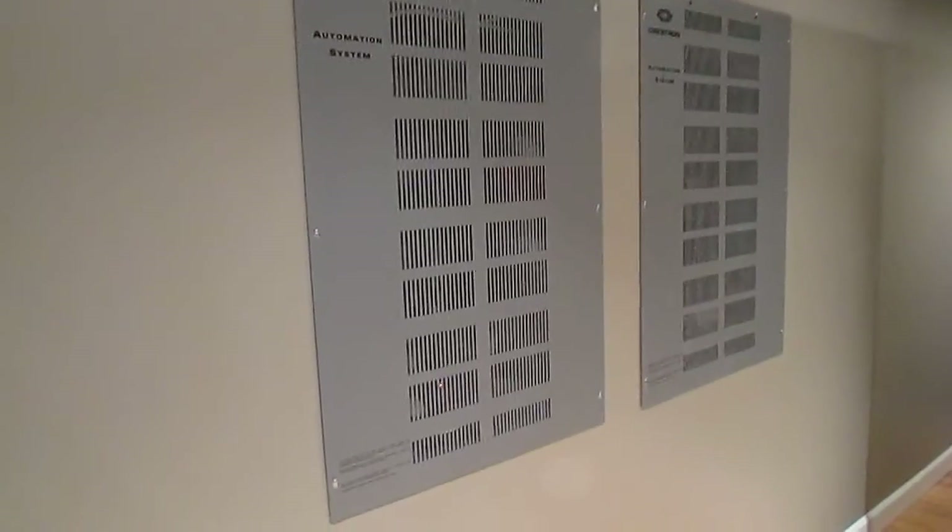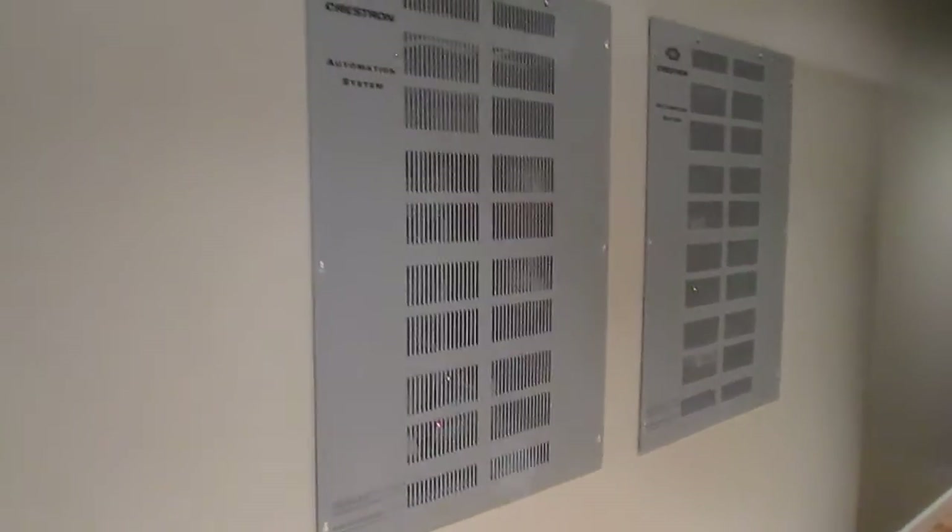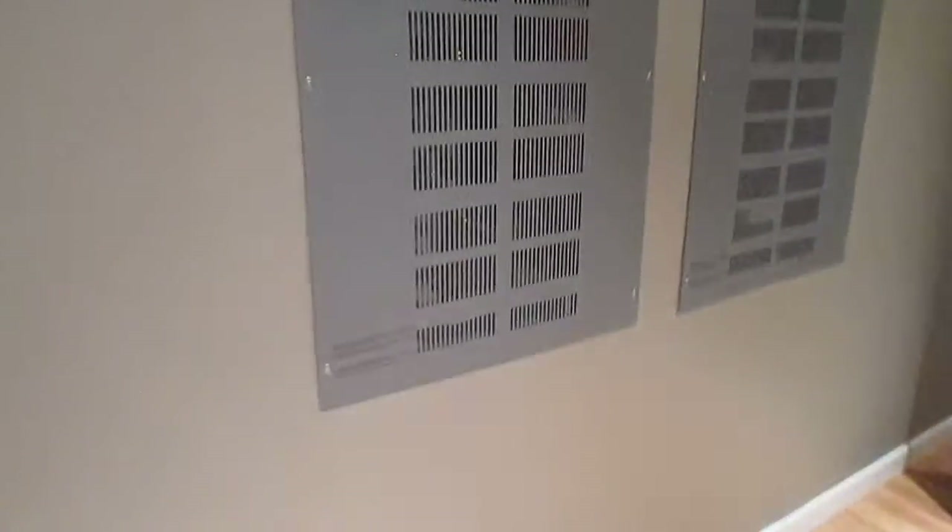You can see the two Crestron CAE panels on the left — one is for low voltage wire and the other is for lighting control. We put in our own sub panel to run the whole media room, and of course we have our two 43U Middle Atlantic racks that feature all our equipment.